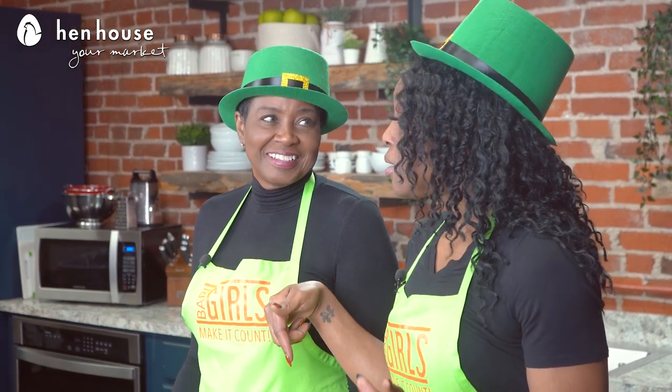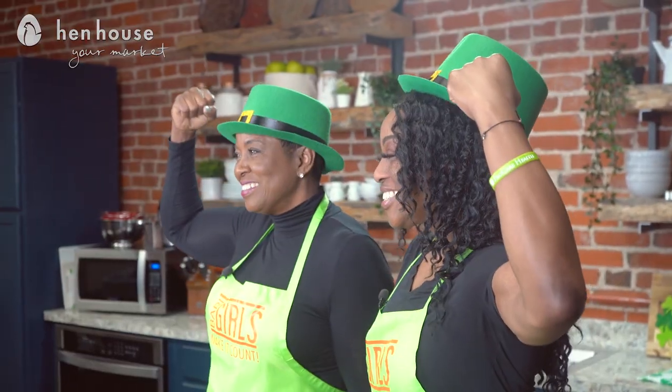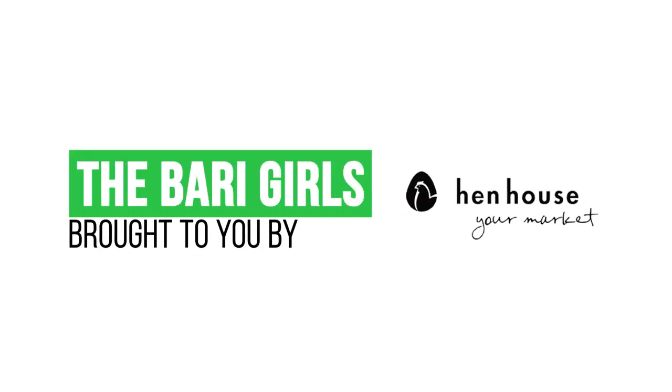For your green-themed event, while keeping healthy at the forefront. And don't forget to leave a like and follow us, The Berry Girls, for healthy, flavorful, and lucky recipes! When you try these at home, please leave us a comment and let us know how you make it count. The Berry Girls are brought to you by Penthouse.